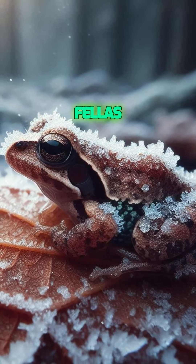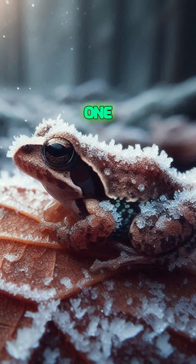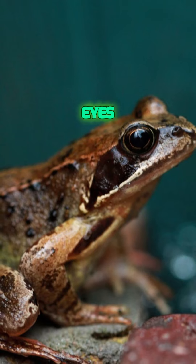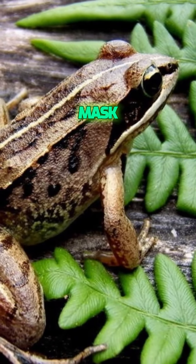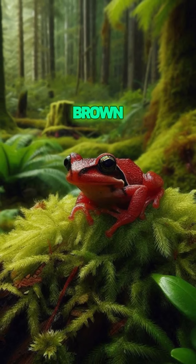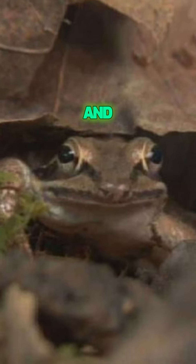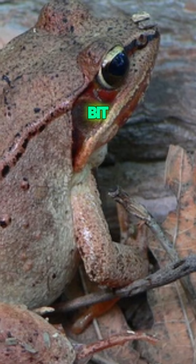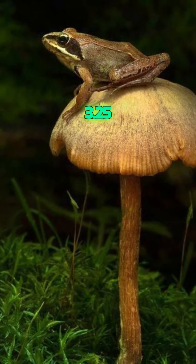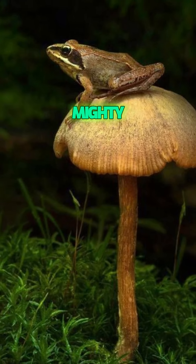These little fellas are truly fascinating. One of the coolest things about wood frogs is their black mask-like marking across their eyes — makes them look like tiny masked bandits, doesn't it? Their bodies can range in color from brown, red, green, to even gray. And fun fact, the females are usually a bit more colorful than the males. They measure from 1.5 to 3.25 inches. Small but mighty.